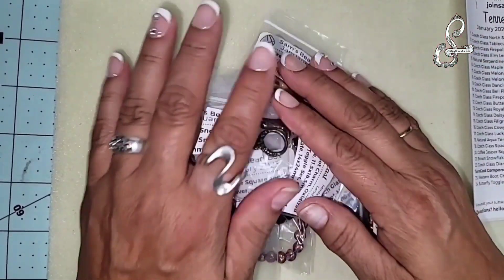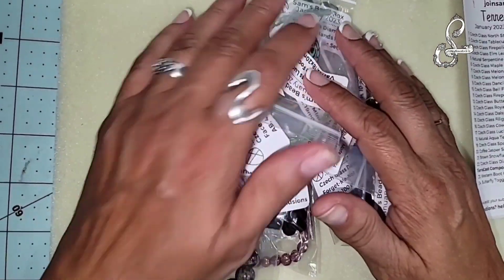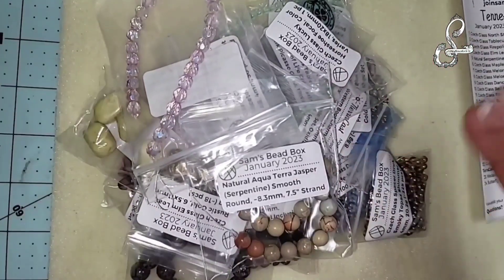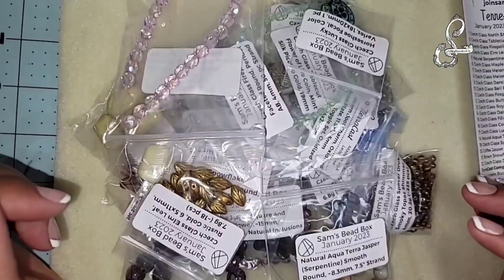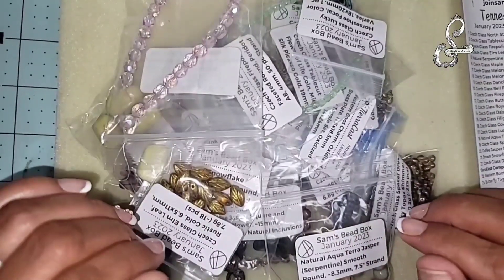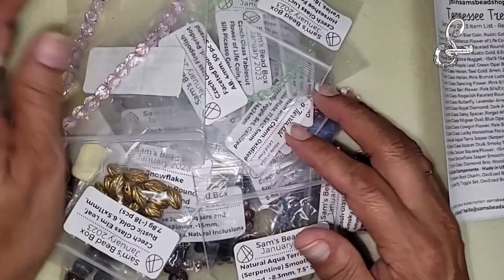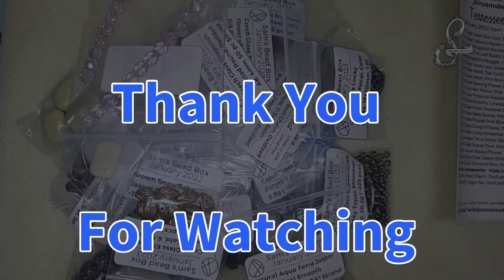That will conclude the unboxing of this video. I will be trying to follow up with a project - I would like to make one right after this, except I need to unbox two more Sam's Bead Boxes before I do that. Hopefully I can get that done and then I'll make something. If not, I'll have to wait until next week. Thanks Sam and Rachel. God bless and take care - we'll see you at the next video, and I'll be back like I never left.